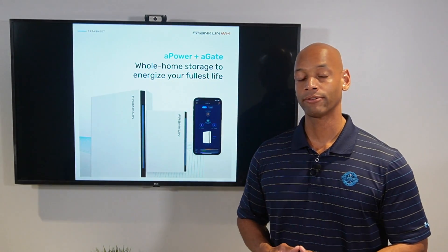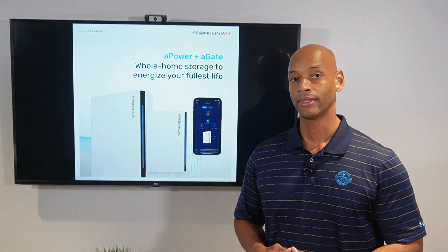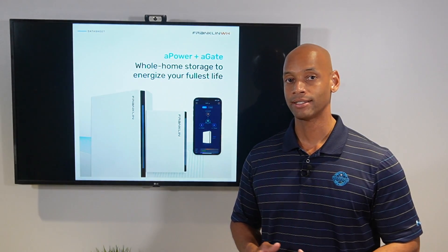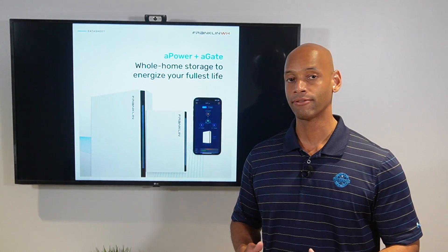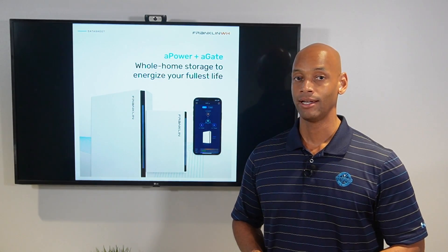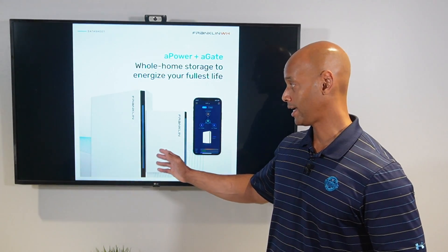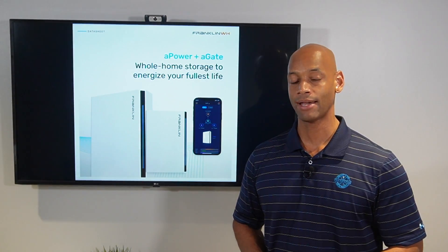The Franklin battery uses lithium iron phosphate chemistry. You might be surprised to see such a high surge power rating from the safer, more durable lithium iron phosphate chemistry. But with the Franklin battery, you can take advantage of the best of both worlds — high surge power and the safer, more reliable chemistry.